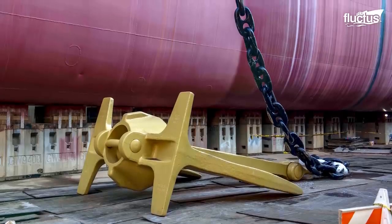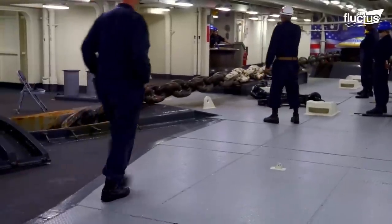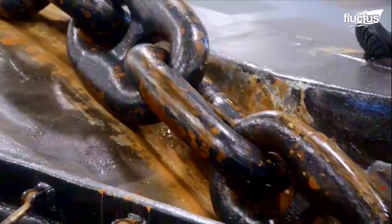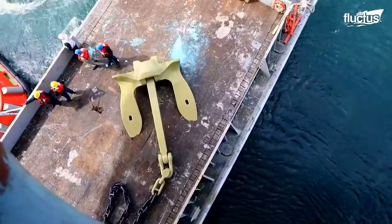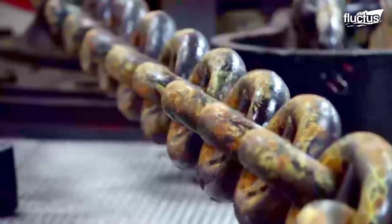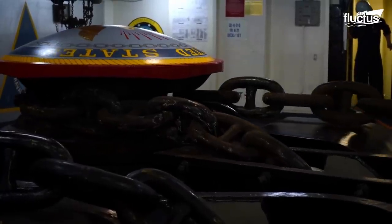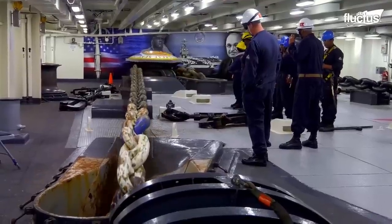First, the anchor itself weighs around 30,000 pounds, while the chain, which is roughly 1,400 feet long, boasts links that weigh roughly 136 pounds each. When retracted, the chain is held in place by two huge windlasses and a metal pin.